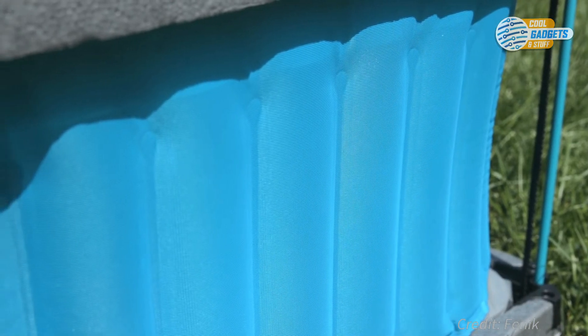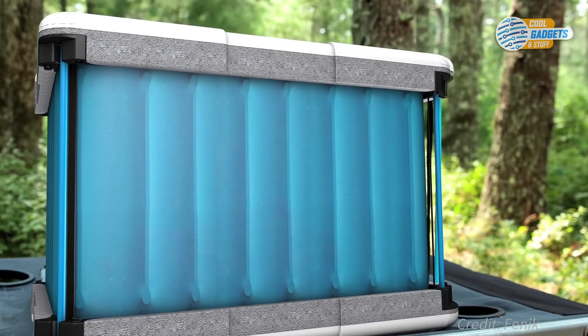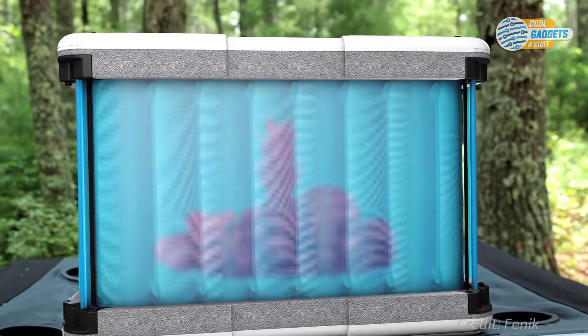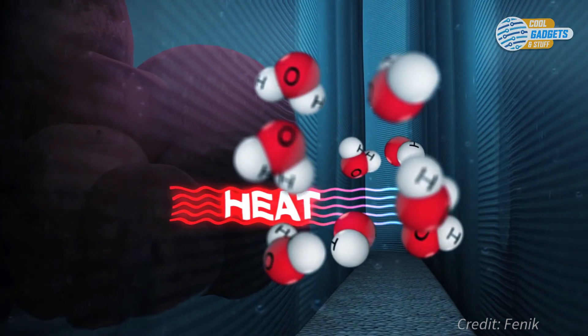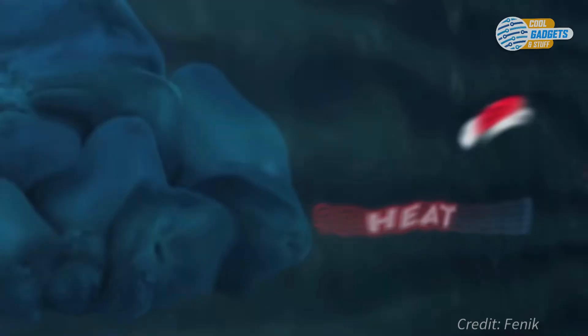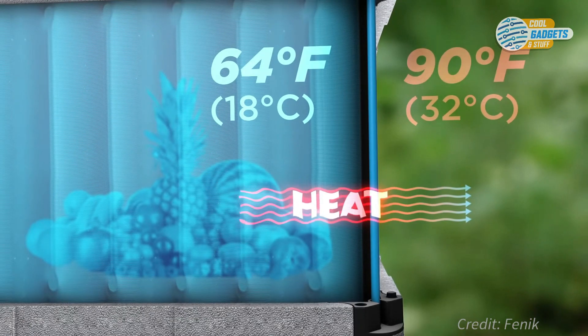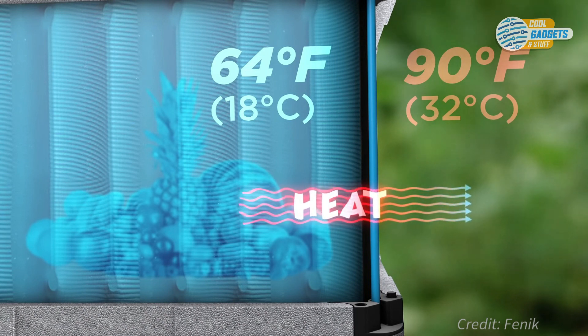Once assembled, you open the door, place the food inside, and activate it by pouring water into the internal reservoir. The water absorbs heat energy from inside the cooler and evaporates through a special membrane material called Phasetech, in much the same way our bodies sweat to cool off. The amount of cooling inside the Yuma depends on air temperature and humidity levels. It performs best in warm, lower humidity environments.